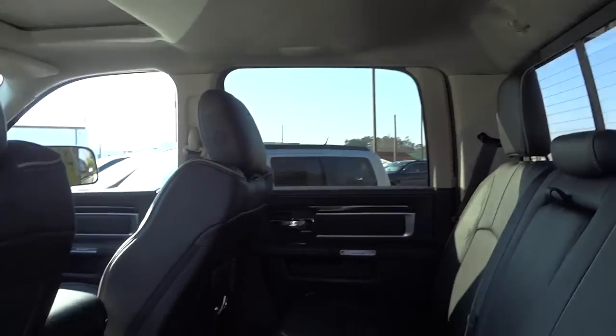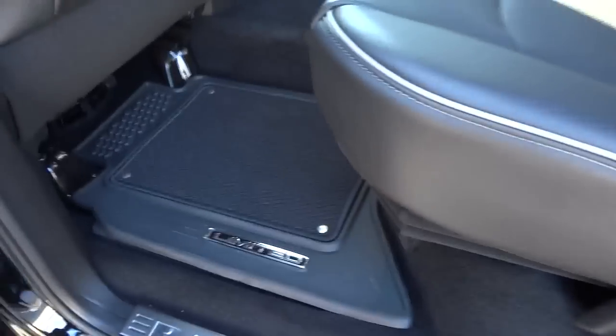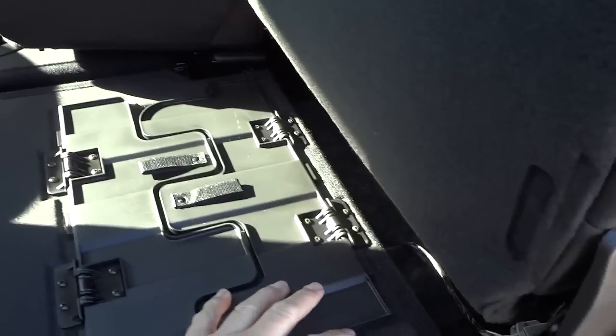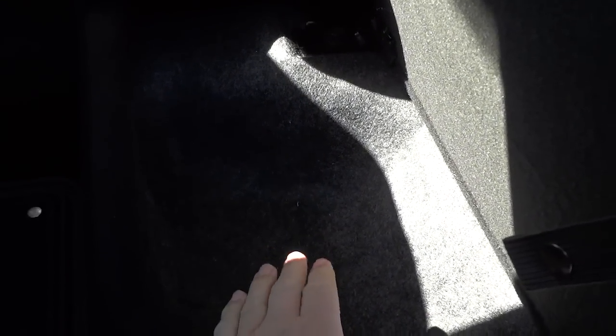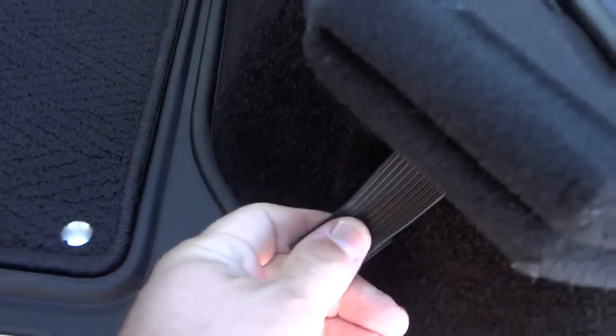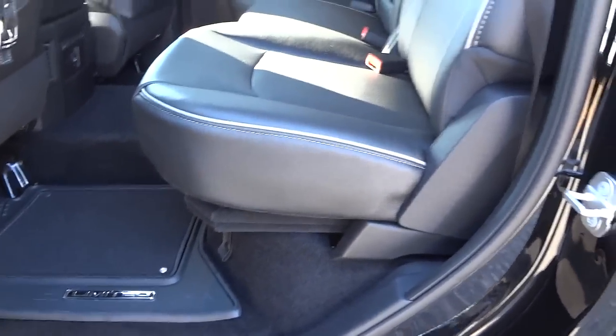Moving on — this does have privacy glass in the back, slightly tinted and made into the glass, not a film. On this side you also have the storage container on the floor, and underneath the seat there's the fold-flat feature plus additional storage. It's pretty deep and a good feature because once you put stuff in there it won't roll out — it's completely secure, and there's a little strap to secure it when the seat goes down.